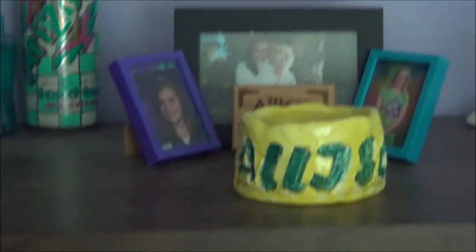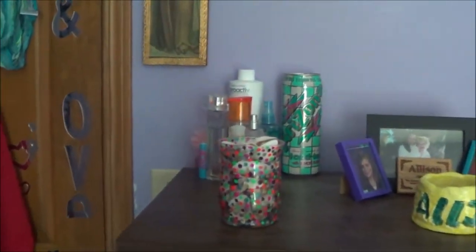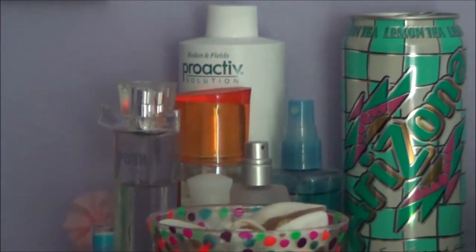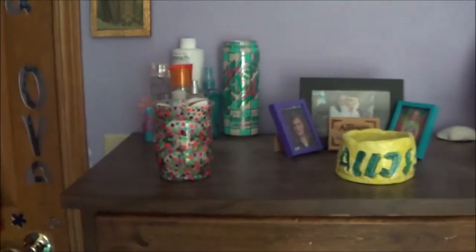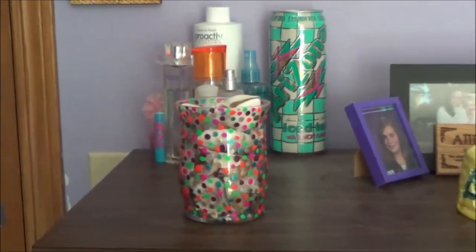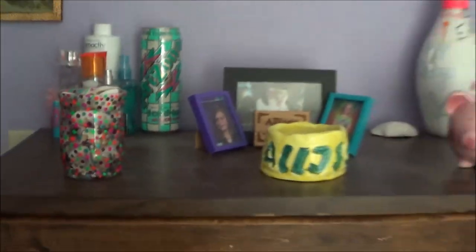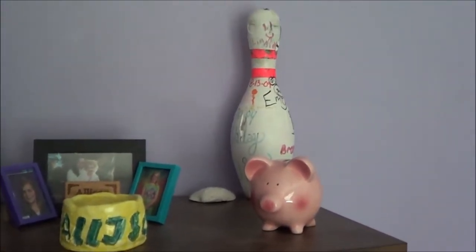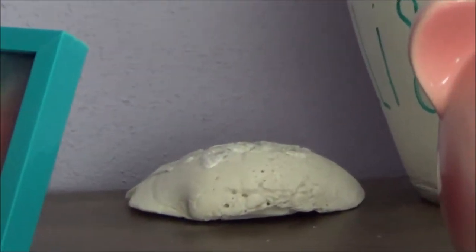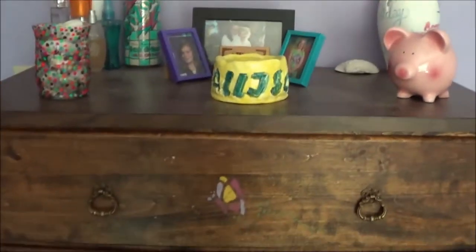Now to my dresser. My dresser is not special at all — I've had it all my life, so don't judge. Over here I just have all my perfume and stuff, some lotions, and my Arizona tea. I'm keeping my cam because I'm trying to do something cool with it. Right here with this jar — the shells are from Florida and I dyed it with nail polish. Then I just have a bunch of pictures, and this jar I made in like sixth grade, a piggy bank, my bowling pin, and that shell down there has my name on it — my friend Kenzie gave it to me from Florida.